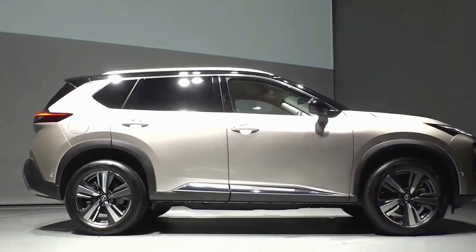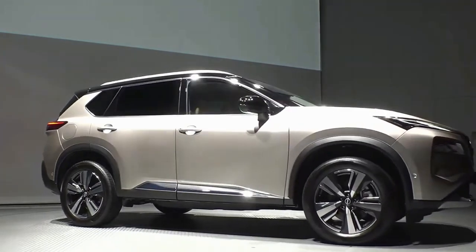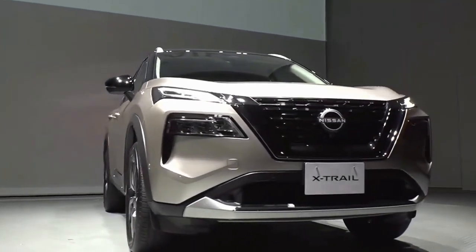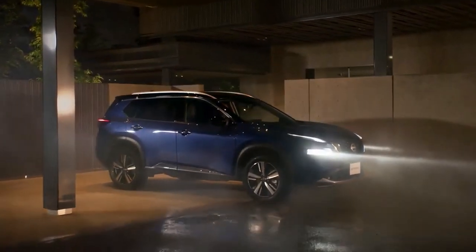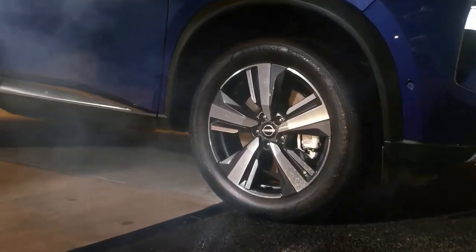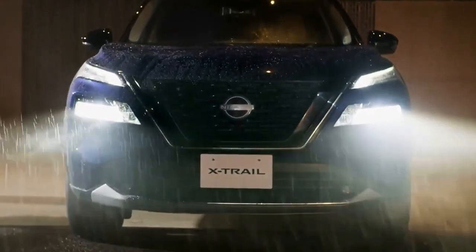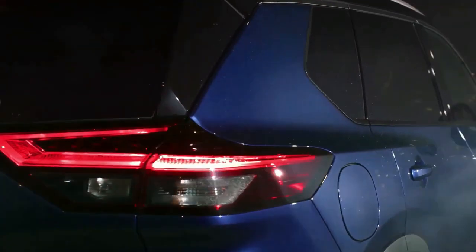The X-Trail is not the first model to get the tech, as the smaller Qashqai — the Rogue Sport in the US — also has e-Power. The base model makes do with a 2WD configuration and uses the same 1.5-liter combustion engine, but without the front and rear electric motors of the hybrid setup.